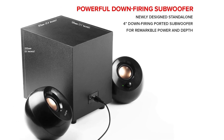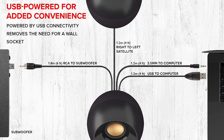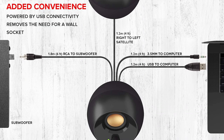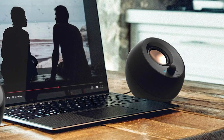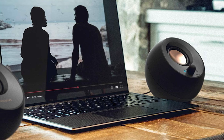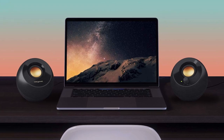Consisting of two far-field drivers angled at 45 degrees and a down-firing subwoofer, the Pebble Plus delivers good highs, mids, and lows. We found during our tests that it also does a great job of minimizing distortion at loud volumes, which isn't something you'll often find on budget speakers. There are some compromises here, as is expected on inexpensive peripherals, but none of those are too big to put you off. Hands down, this is the best computer speaker for those on a tight budget.